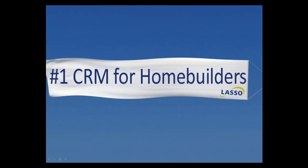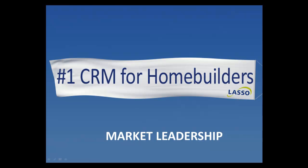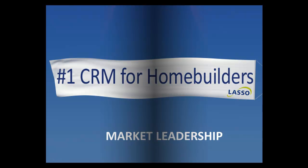Why change? Quite simply, we want to innovate and keep getting better to help you, our clients, sell more real estate faster and easier.